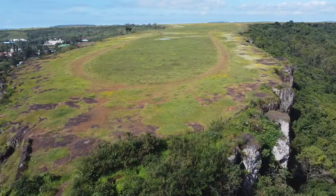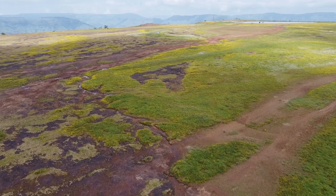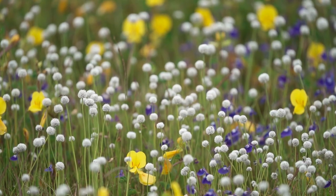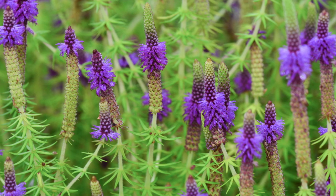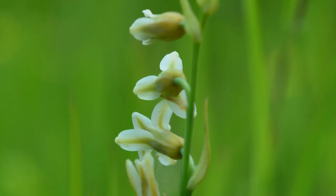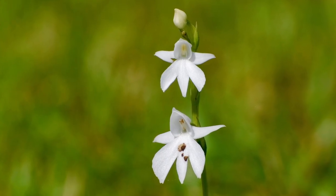Lateritic plateaus are amongst the most threatened habitats of the world. The Panchgani table land is home to more than 50 species of birds and butterflies, and 150 species of plants including orchids like Habenaria panchganensis. It has certain interesting geological features which have been studied for many years.